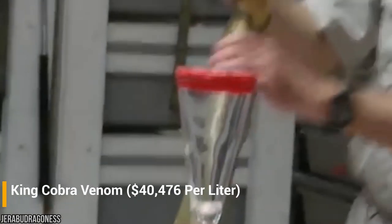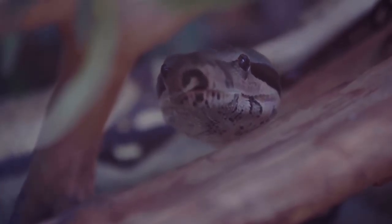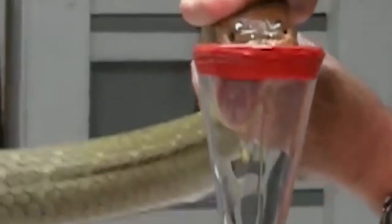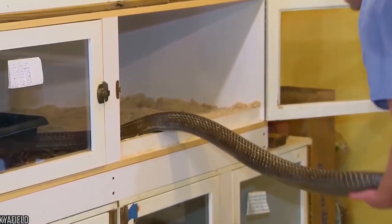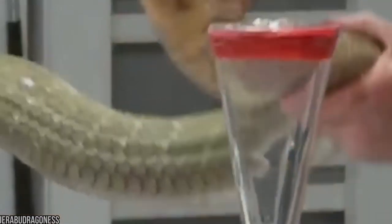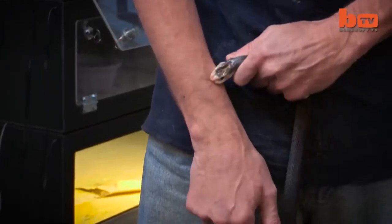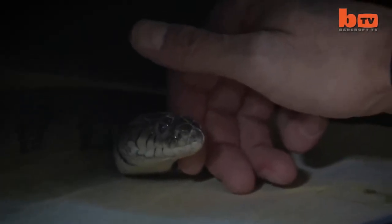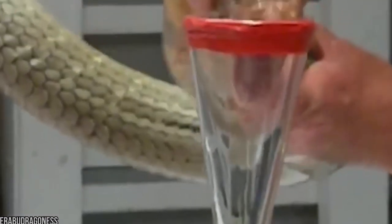Number 3: King Cobra Venom, $40,476 per liter. The venom originates from one of the most dangerous snakes on the planet. The King Cobra is elusive and normally avoids encounters with humans if possible, yet it can strike. When captured, people extract the venom. The venom can be lethal very quickly — those injected may experience blurred vision, dizziness, and fatigue, and death can occur without prompt treatment. However, the venom is also used in medicine and has been used for pain treatment.